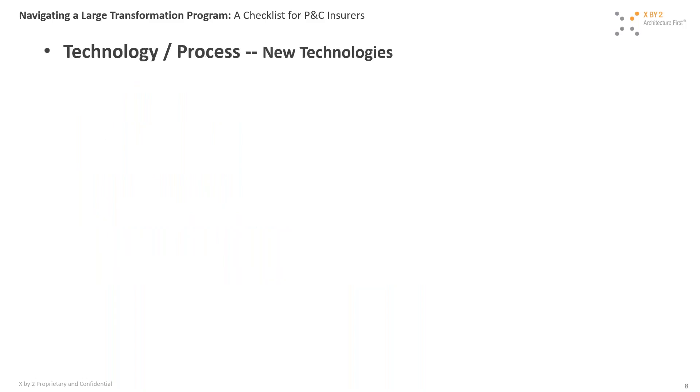Switching gears to technology and process: one of the important topics that always comes up when we embark on large transformations is the matter of new technologies. Is it appropriate to introduce new technologies? How much is appropriate, and where does the risk lie? We have a few viewpoints on this, because it's very common to have these conversations when dealing with large programs.